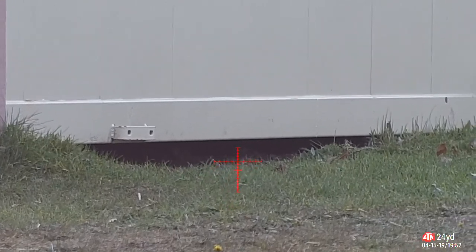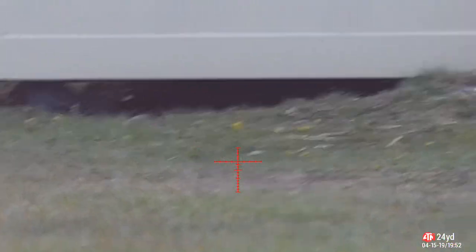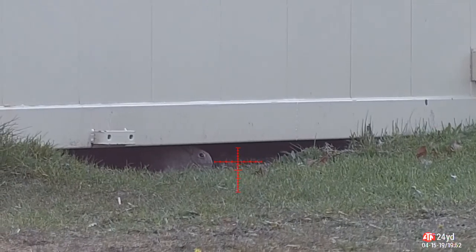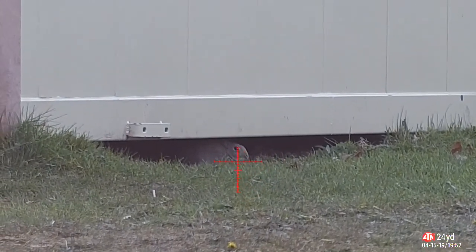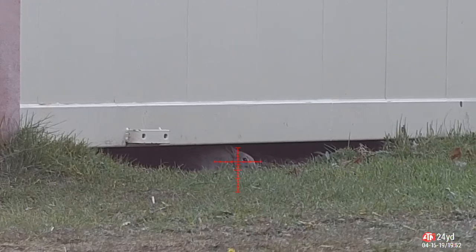I've had the parents on a previous visit, and in the last video you'll see I had two of the four youngsters. So this is possibly — hopefully — the last youngster under here. Here he comes; hunger's finally got the better of him.